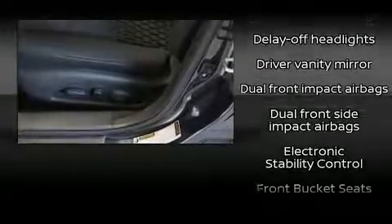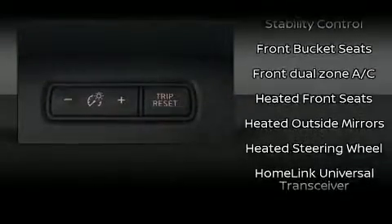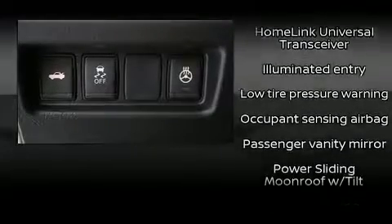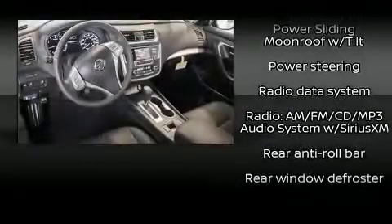Nissan ensures the safety and security of its passengers with equipment such as head-curtain airbags, front-side impact airbags, traction control, brake assist, ignition disabling, and four-wheel disc brakes with ABS.